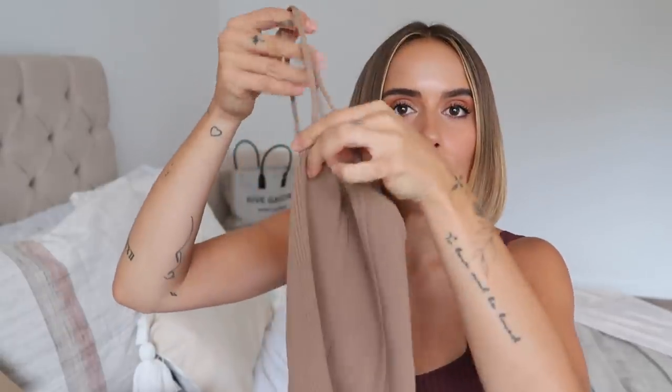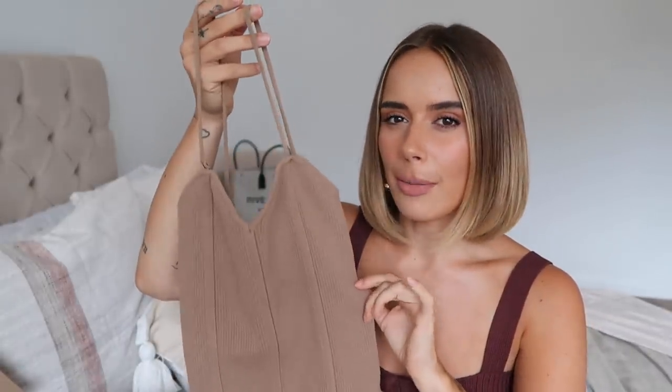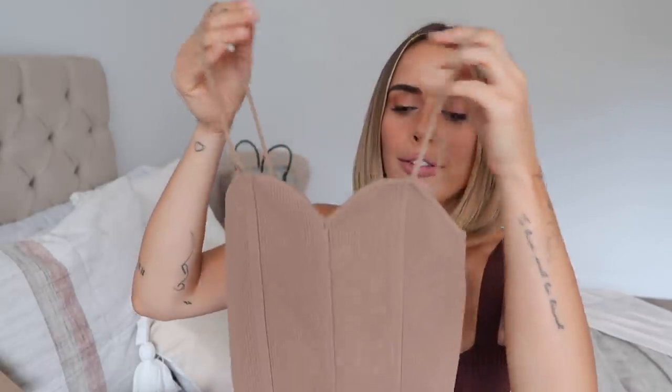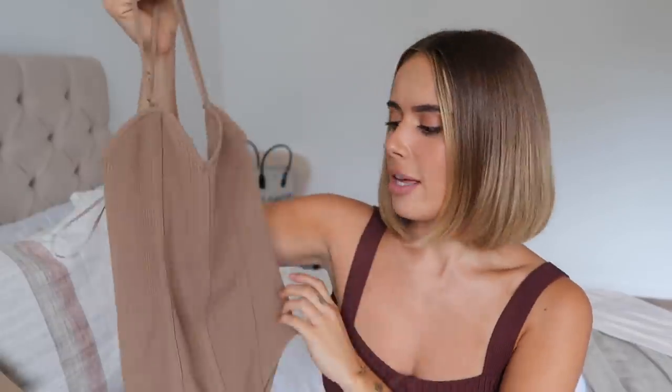I've also been wearing this ribbed knit body - annoyingly I've broken it and pulled the strap off, so I've been wearing it safety-pinned. I need to get a sewing kit. It's got a really cute sweetheart neckline - I just love it. If you haven't watched my Zara versus Mango video I'll pop that on a card. It's a really lovely body in a lovely tan color, and leather leggings always look amazing with bodies.